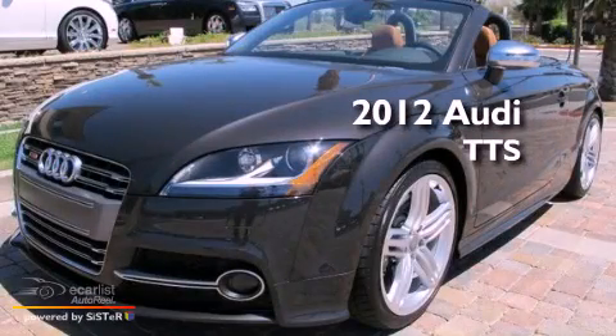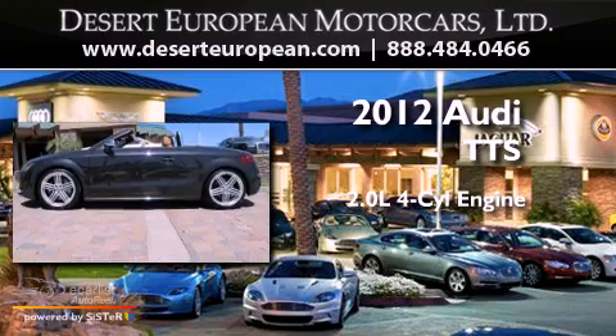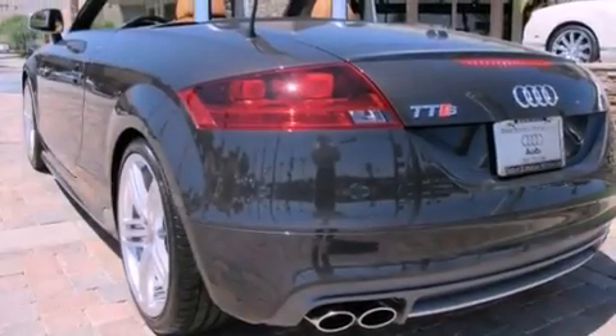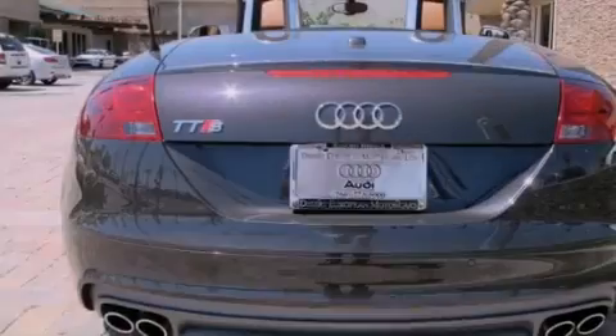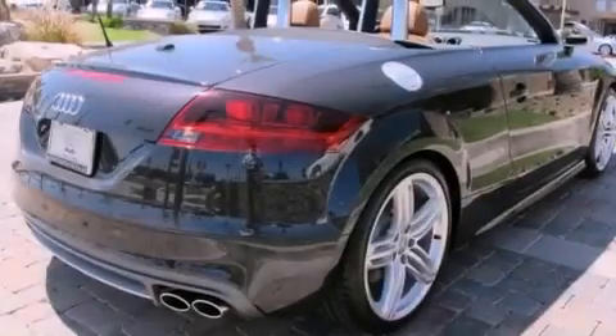This is a 2012 Audi TTS. It has a 2.0-liter four-cylinder engine and an automatic transmission. Its top features include direct injection, a low-tire pressure indicator, heated windshield washer fluid, aluminum wheels, and a turbocharger.